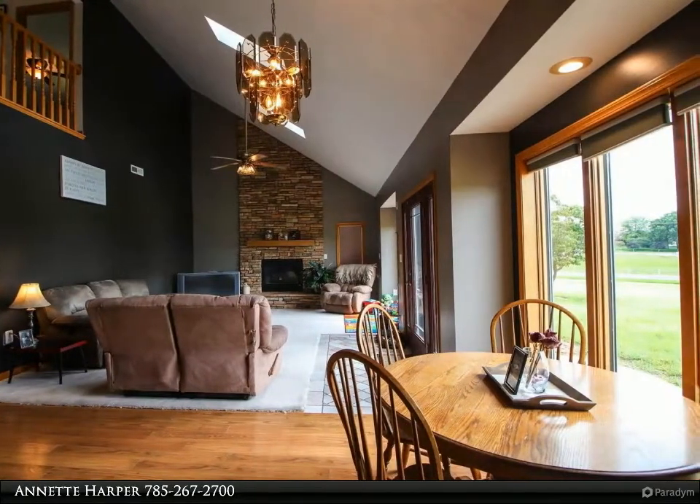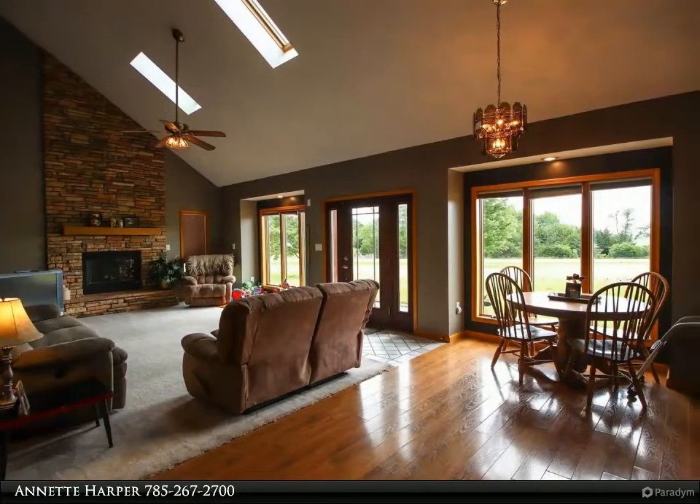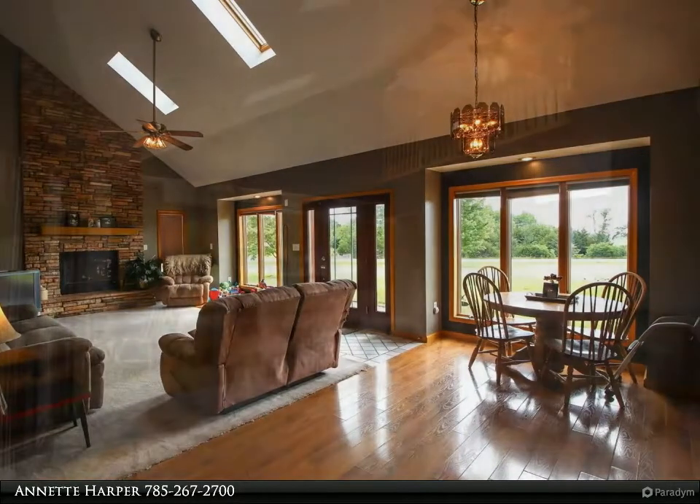Family room upstairs with two spacious bedrooms, access to back deck and fenced yard. See 3D tour of property.